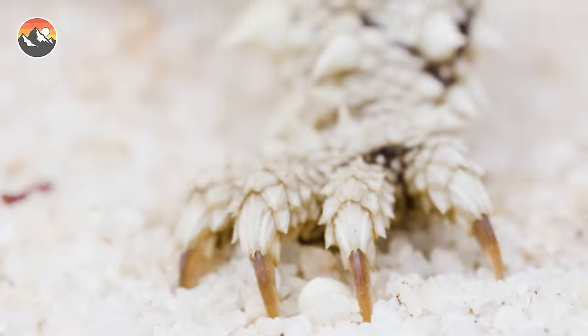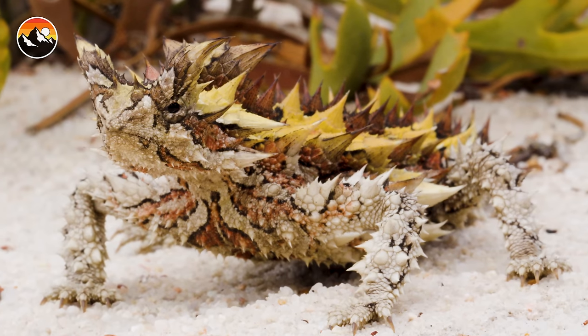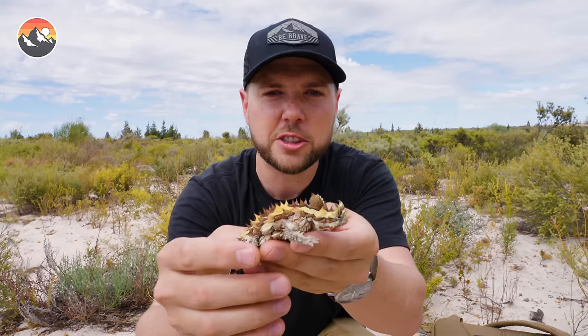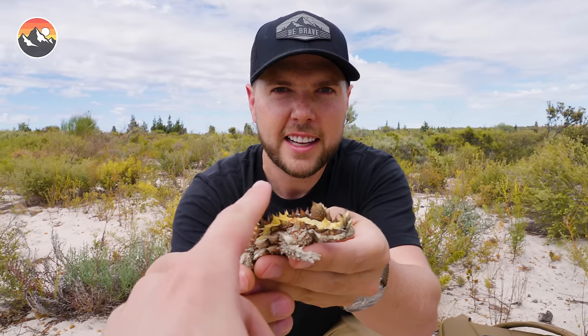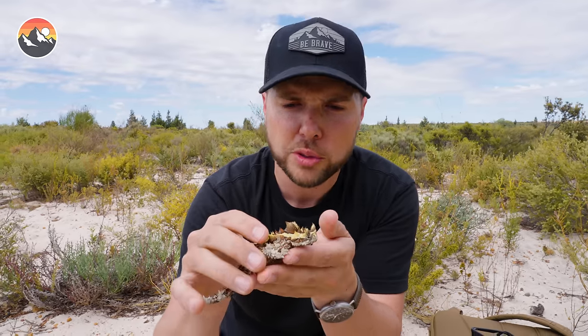It is extraordinarily sharp and spiny, covered from the tip of its tail all the way to its fingers with sharp spikes. Andrew, stick your finger out there — tell me what that's like. It's literally as sharp as the thorns on a rose.